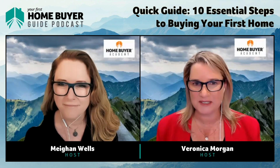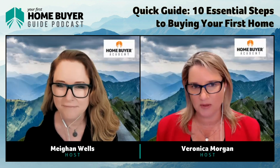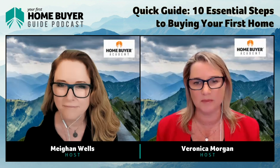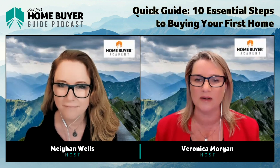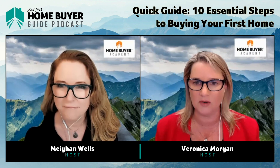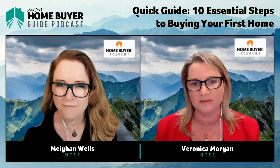Before we get into the interesting stuff, here's the boring bit — the disclaimer. Nothing in this podcast is to be taken as personal advice. We always recommend getting the advice of an expert in their field who takes the time to understand your personal situation. We've done our best to ensure the content is correct at the time of recording, but things change rapidly, so always check with the relevant government authority and your trusted advisors.